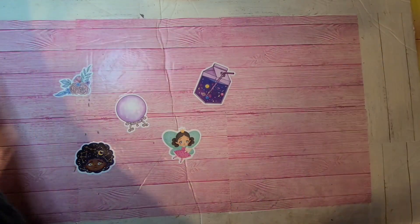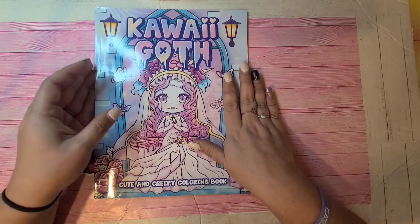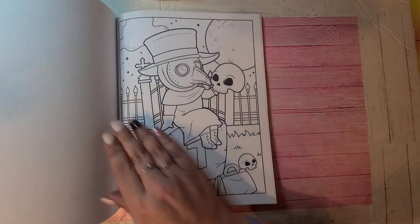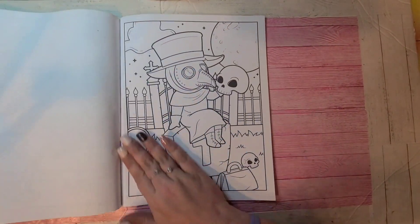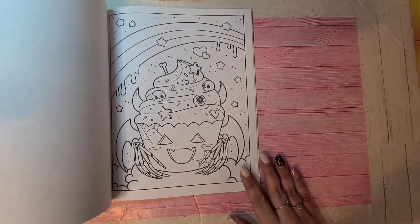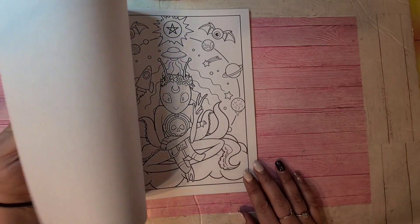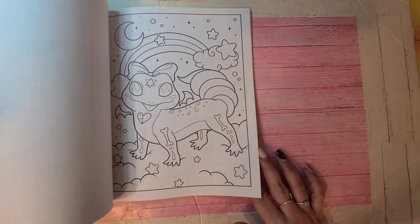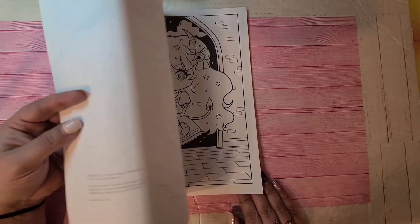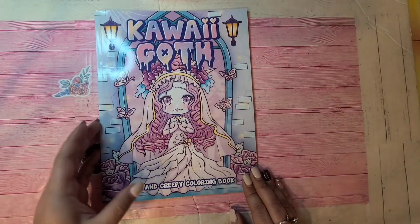This one is another Larisa May one — it's Kawaii Goth Cute and Creepy Coloring Book. True Larisa May style — she's amazing at the cute and creepy. I love any of her cute and creepy weird books. So that one is Kawaii Goth by Larisa May.